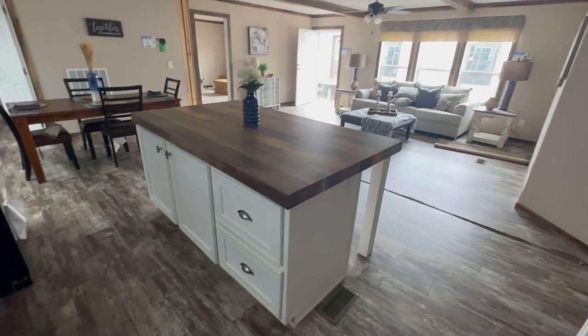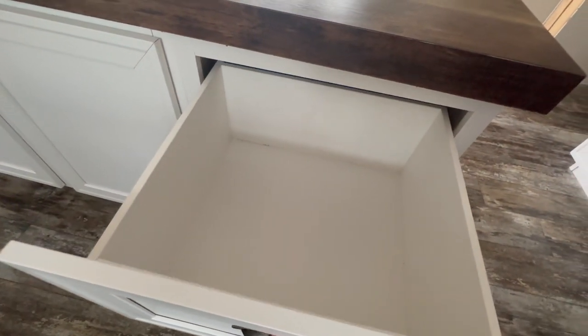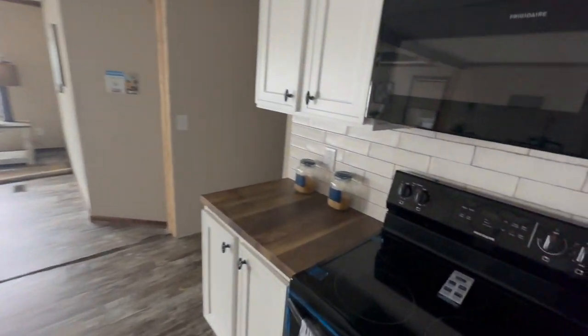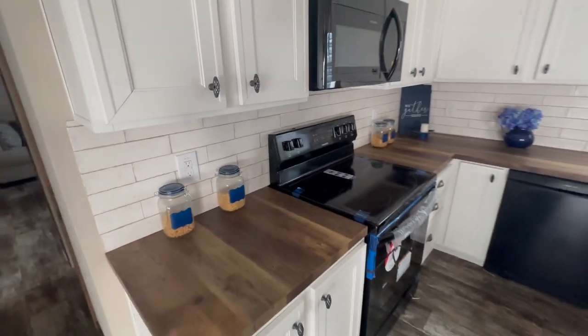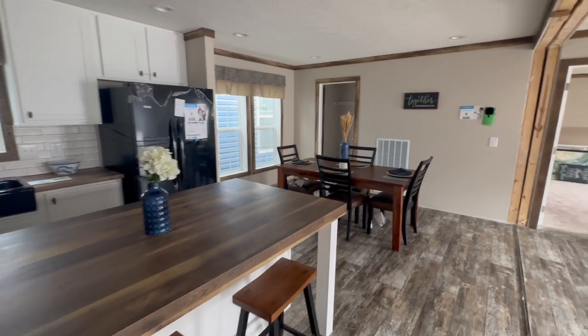Let's take a look at the island — wow, that's a big island. Look at the size of that drawer! Right over here would be a good spot for your coffee maker, or margarita machine — I don't drink coffee, that's why I always make the joke about margaritas. My wife loves coffee but I just can't get on board with it.